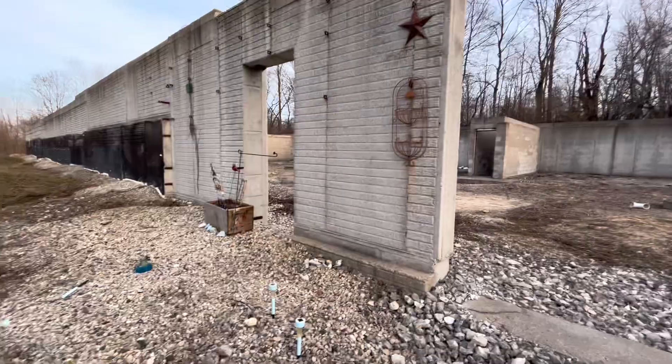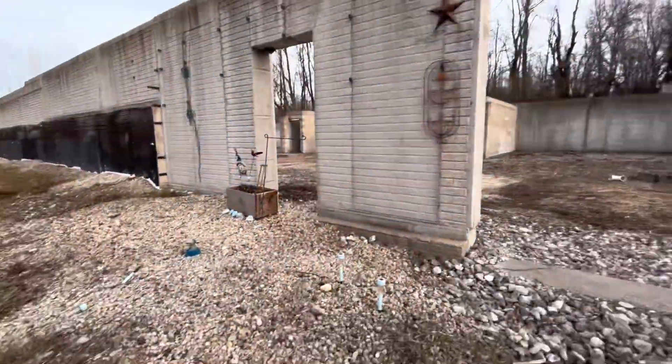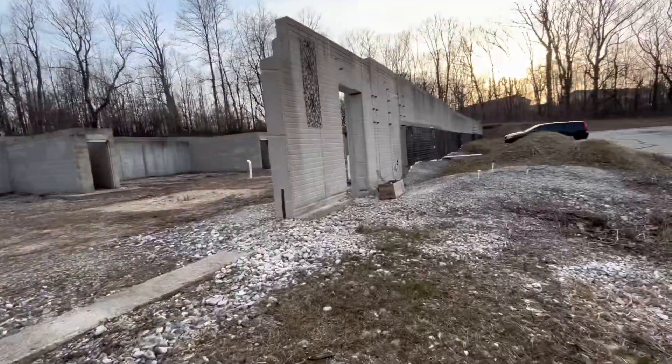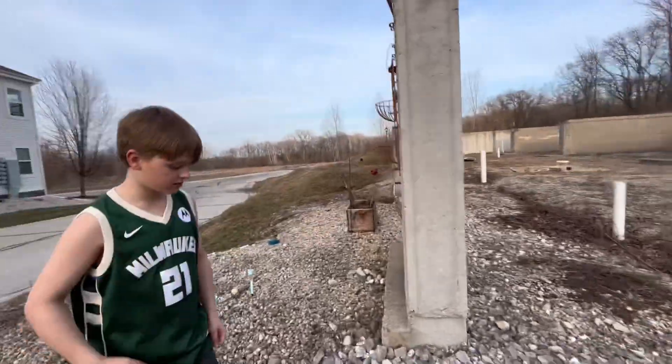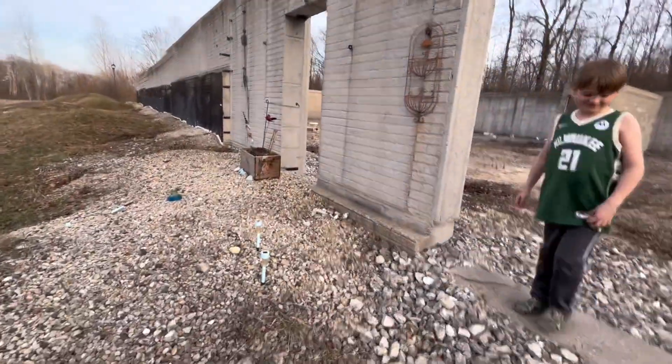So without further ado, let's get into it. Walking in here, the locals put on decorations so they don't have to look at this ugly house thing. I think they started this and never finished it because they went bankrupt, though I'm not sure.